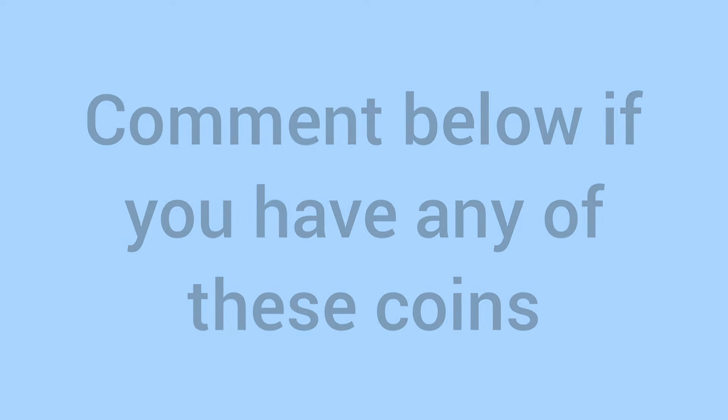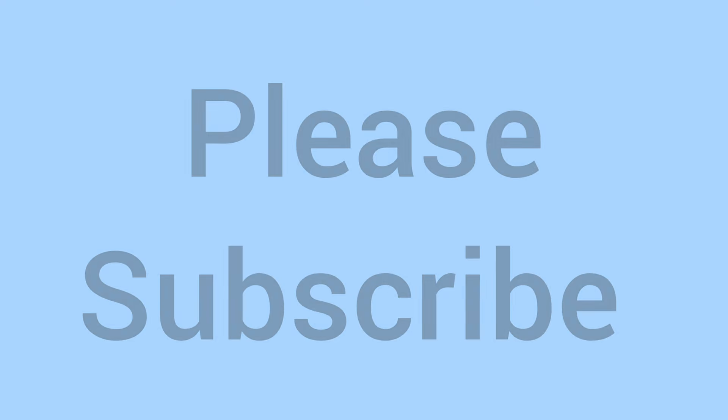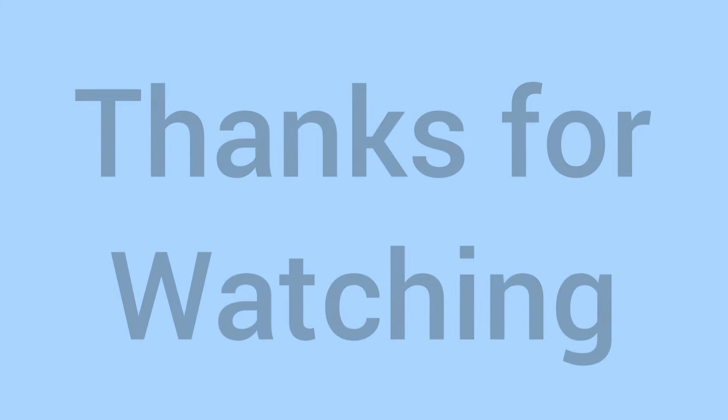Please do comment down below if you have any of these coins in your collection — we'd love to know. And while you're down there please subscribe to the channel if you've learned something new and enjoyed the video. Thank you for watching and we'll see you again soon for more coins on Bits and Bobs. Bye for now.